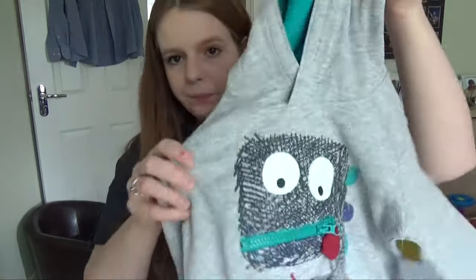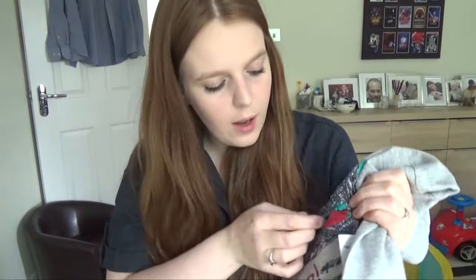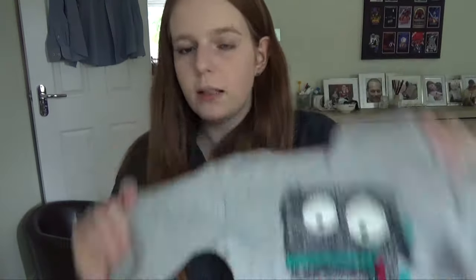Someone bought him this little jumper for his birthday. It's got what I think is a dinosaur on the front with a little tongue poking out, which I thought was really cool. These will be handy in summer in case we get a couple of colder days, so whoever bought it was thinking smart when they went shopping. It was eight pounds and it says 'Rawr' on it.